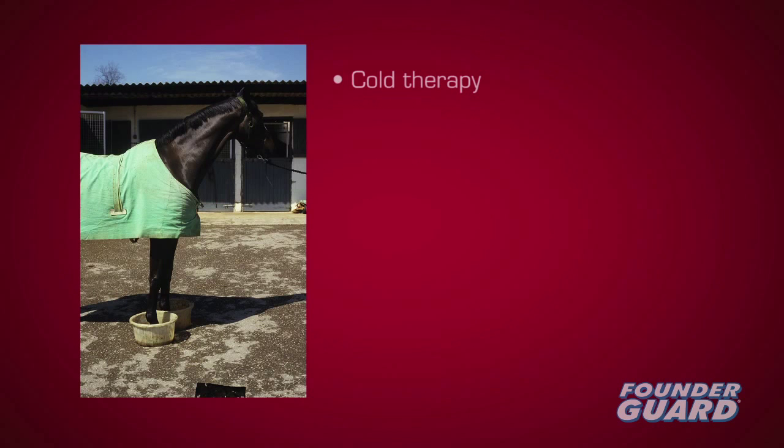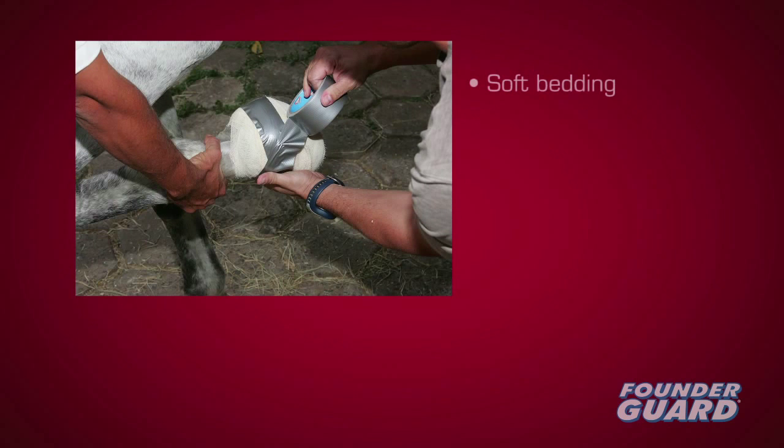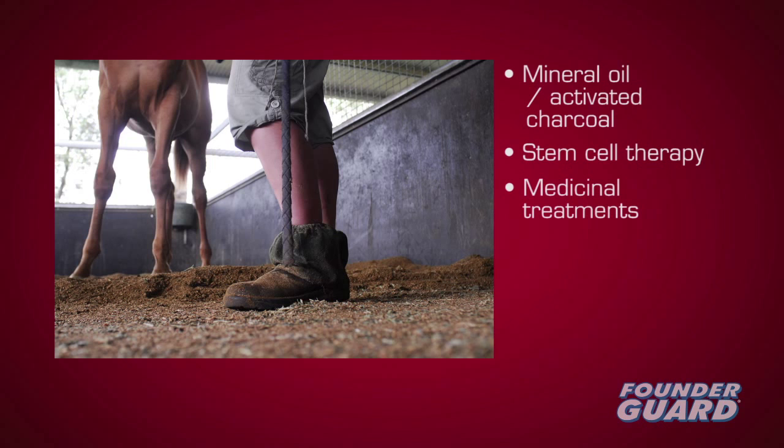Potential treatment includes cold therapy, if the disease has not progressed. Anti-inflammatories and analgesics can relieve pain and help block further cell damage. Other options include soft bedding for sole support and therapeutic shoeing to alleviate weight-bearing. Mineral oil or activated charcoal may help after ingestion of excess grain. New developments in stem cell therapy offer potential, as do medicinal treatments for the hormonal or metabolic abnormalities which may be causing the laminitis.